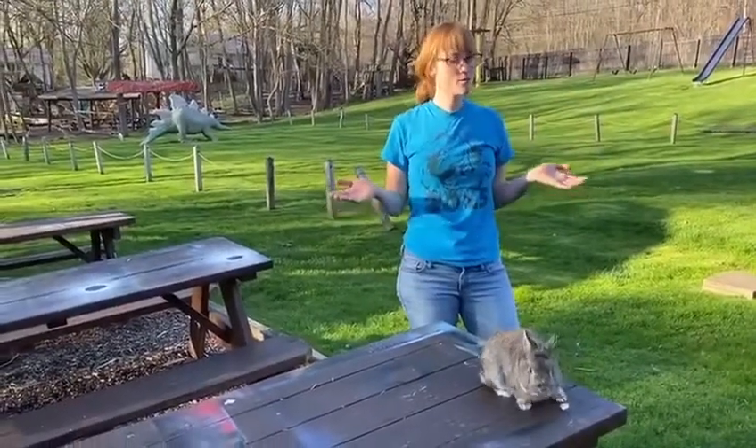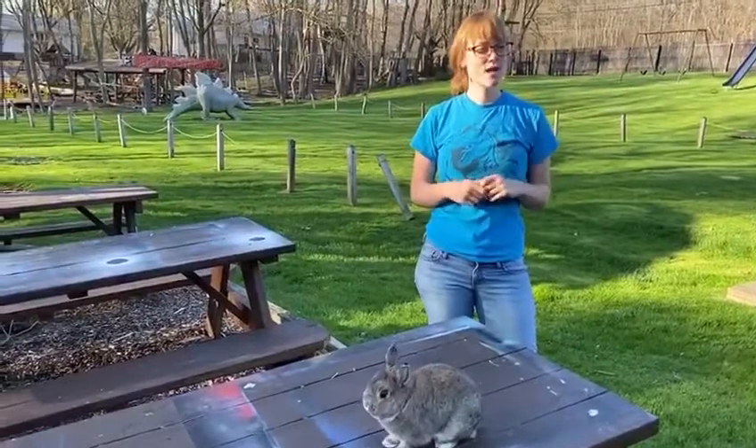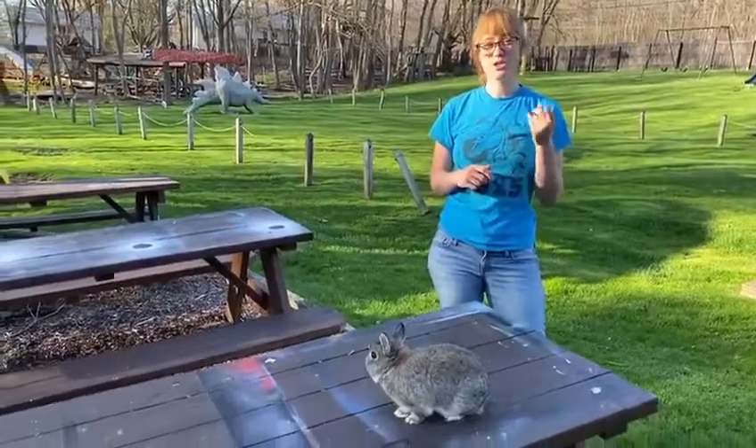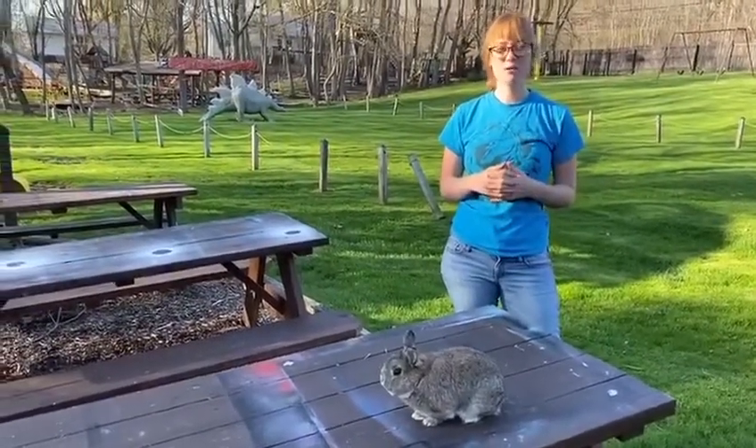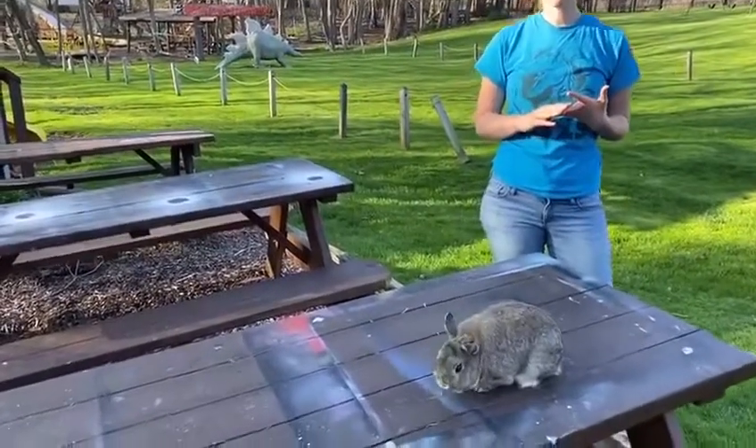Now you might be thinking, what about carrots? We think of rabbits with their carrots, right? Well, Franklin enjoys a carrot every now and then, but much like a treat to you, too much isn't that good. They're pretty high in sugar, so things like carrots and fruit should be given in limited amounts.